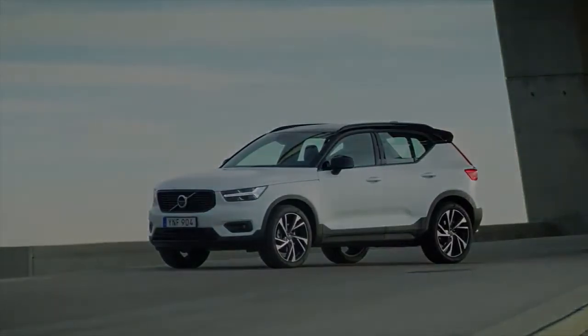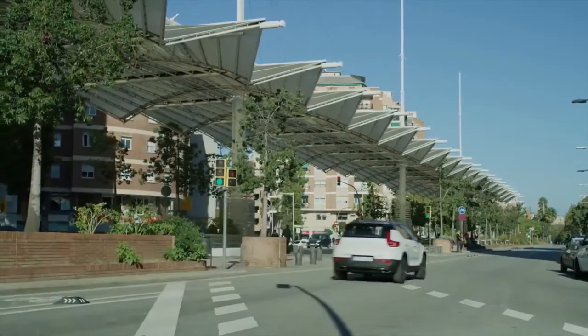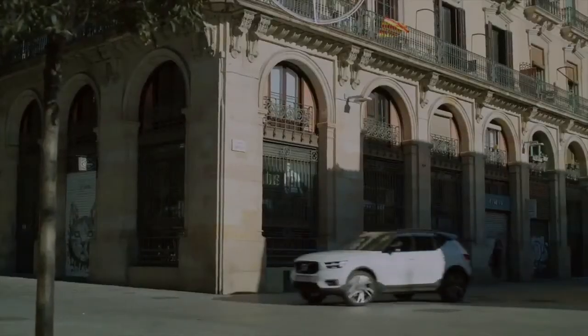The 2019 Volvo XC40 has the most genius interior I've ever seen. Out of everything that I saw at this year's 2017 Los Angeles Auto Show, my favorite car was actually an SUV. I know, I'm surprised too.